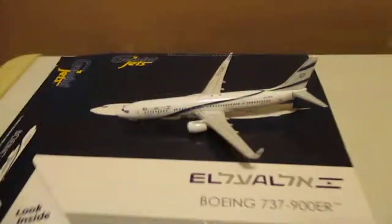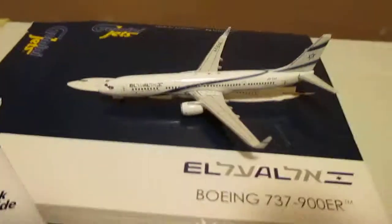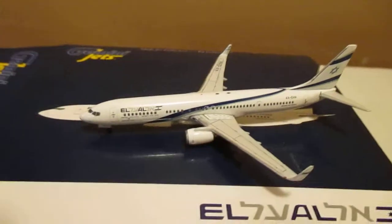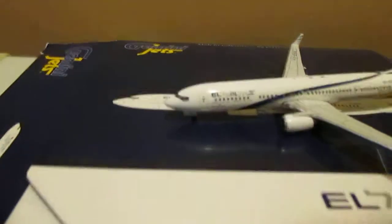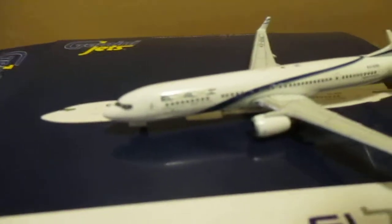Sorry you guys, I'm rushing so much but I don't want the camera to die out on me. I want to at least finish the KLM tonight and then I'll do a special unboxing tomorrow. So this is the LL — what I really like about the 737-900 and this model is...